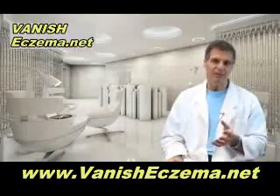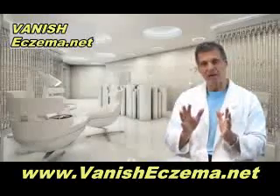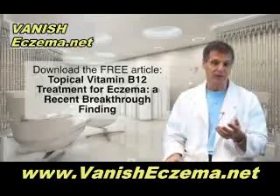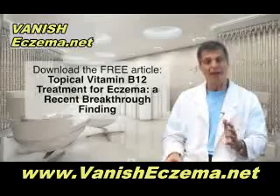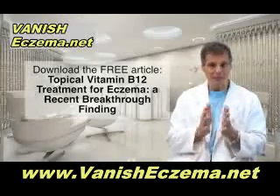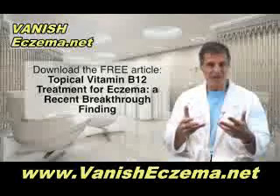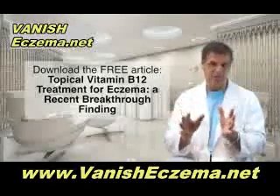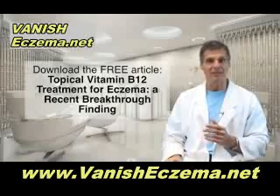To clarify all of this, I've written an article that summarizes everything. If you click the link below, you'll see my research review article on how to manage eczema. The article is called 'Topical Vitamin B12 Treatment for Eczema: A Recent Breakthrough Finding,' and it also covers all the other nutritional aspects addressed in this video.